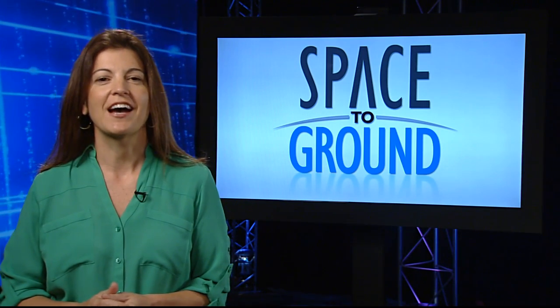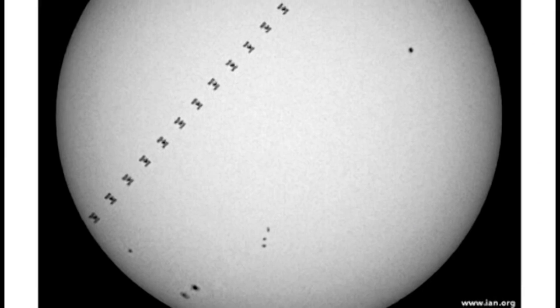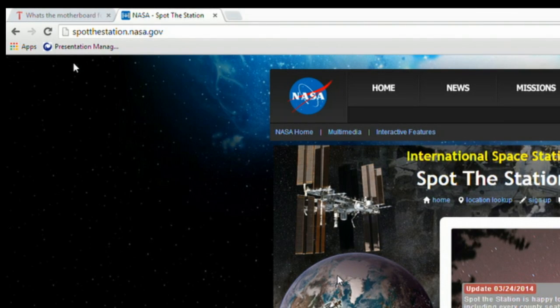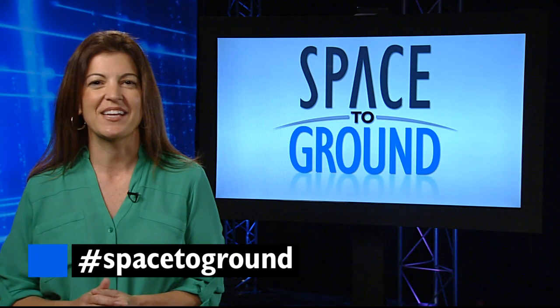We love getting your questions and comments. We also love to see your pictures of the ISS flying over your hometown. You can share them using hashtag SpotTheStation. This picture came to us from Ian Smith in Connecticut. To find out how you can spot the station in the night sky, go to spotthestation.nasa.gov, or try our SpotTheStation app. Make sure to keep sending us your questions using hashtag SpaceToGround. We'll see you next week.